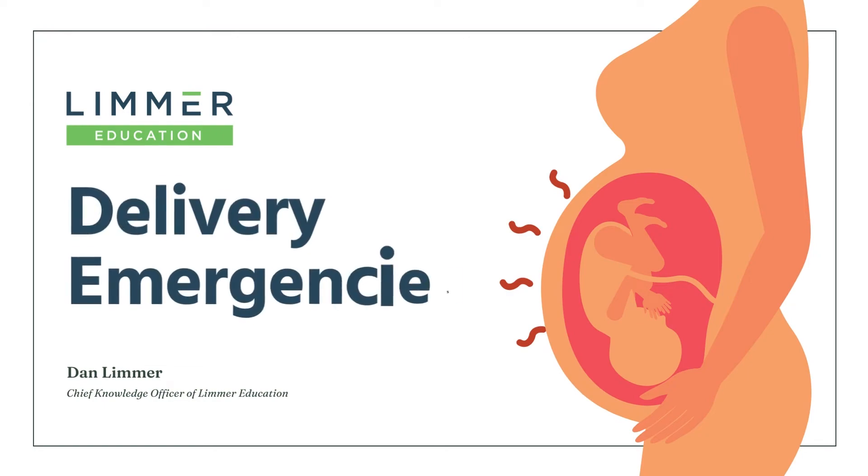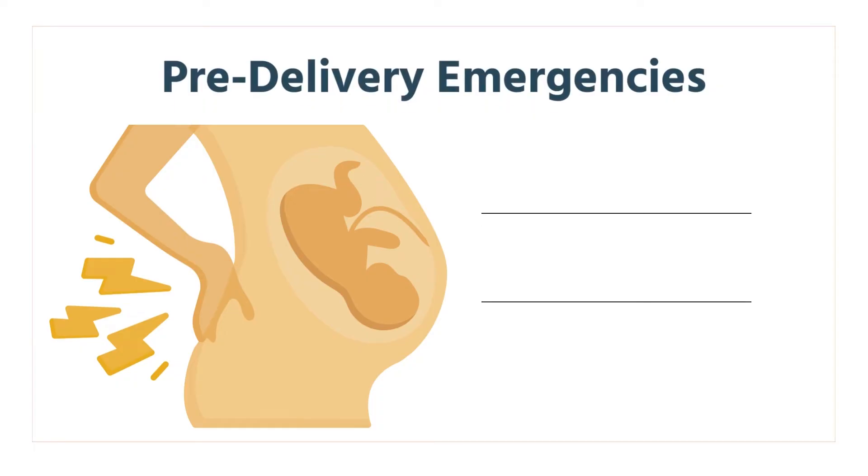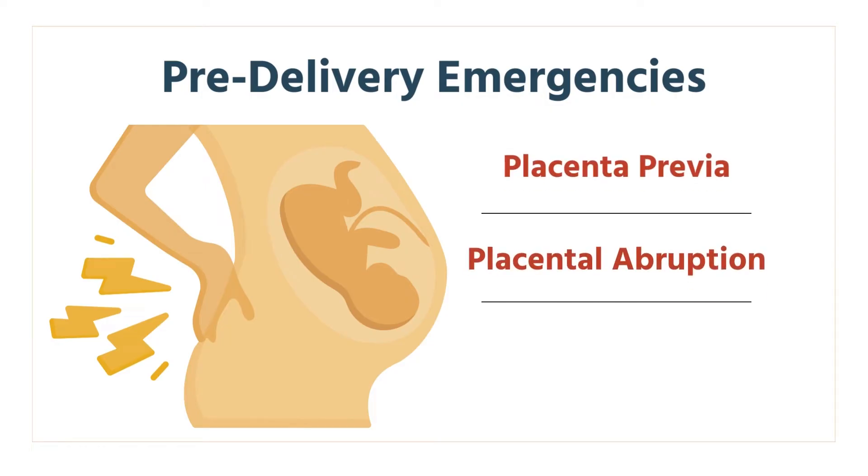Today, we're going to talk about pregnancy, specifically delivery emergencies. There may be no greater nook and cranny, one that caused us more stress than pregnancy and OB questions on the National Registry. So let's cover it today. Pre-delivery emergencies — we're going to talk about three things: placenta previa, placental abruption, and preeclampsia and eclampsia.